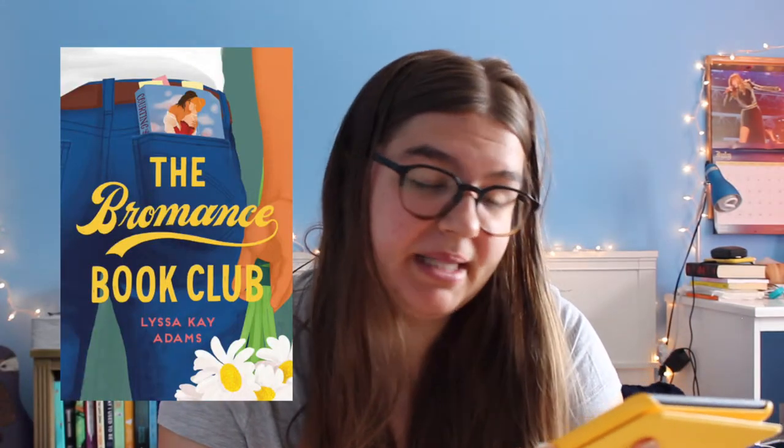Next is The Romance Book Club by Lisa K. Adams. This is an adult romance about a guy whose wife has said she's unhappy in their marriage and is thinking of getting a divorce. He really wants to save the marriage so he joins a book club called The Romance Book Club — a bunch of guys who read romance novels to learn how to treat their spouses better. That sounds really fun, funny, and cute, and I've heard good things.